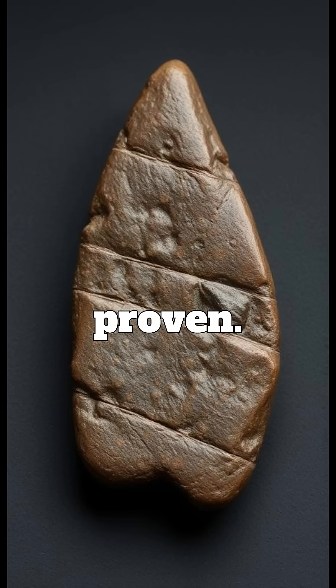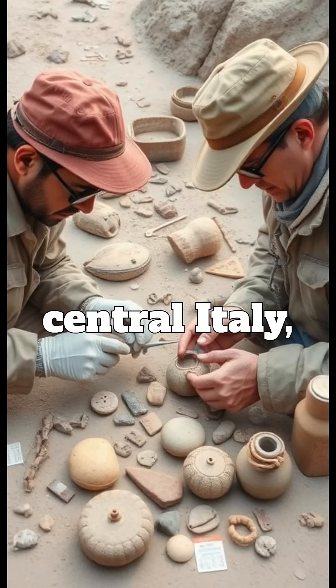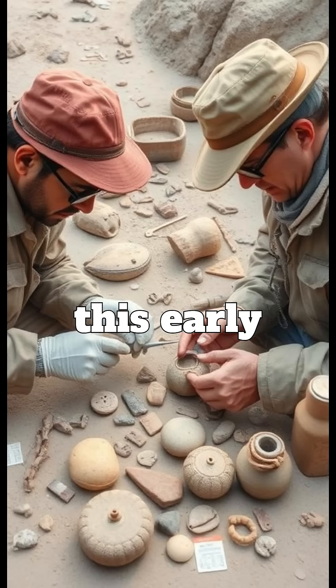This isn't a theory — it's scientifically proven. Archaeologists found stone tools with birch tar residue in central Italy, proving that Neanderthals had mastered this early form of chemistry.